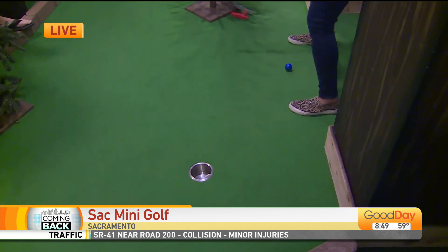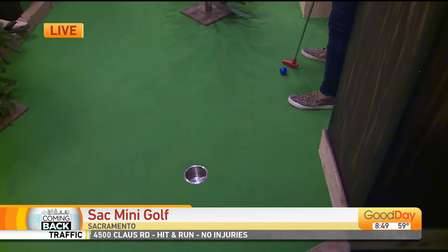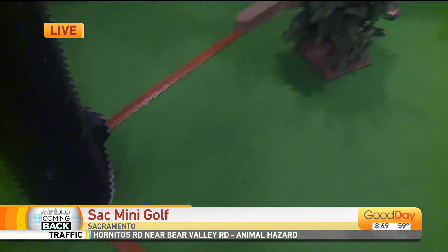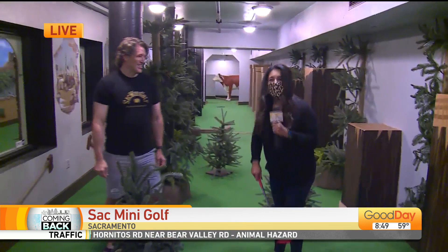So cool. Was that good? Let me finish it off. Let's see if she can make par. Missed it by that much. Damn it.